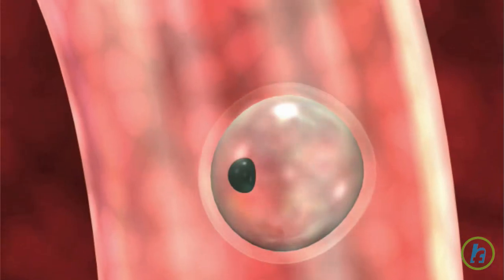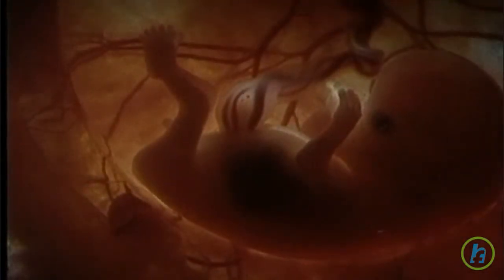The uterus will then house and protect the developing fetus for 38 weeks, or approximately 9 months.